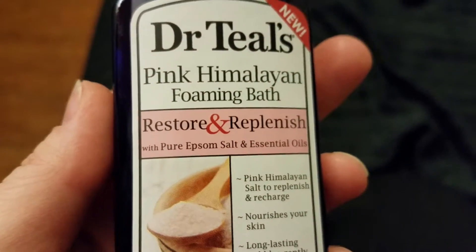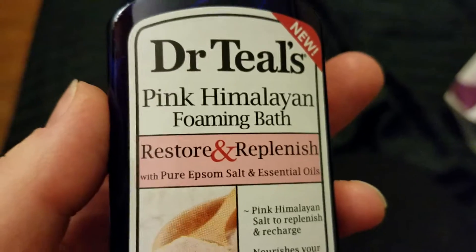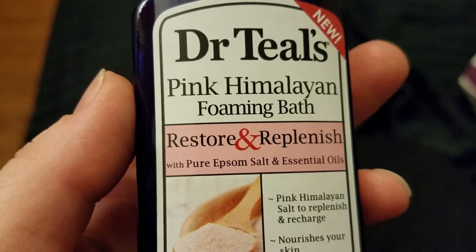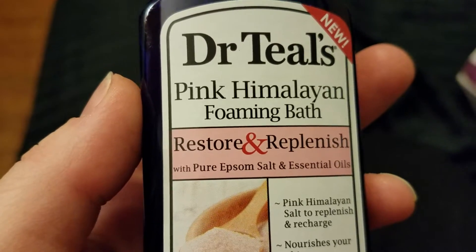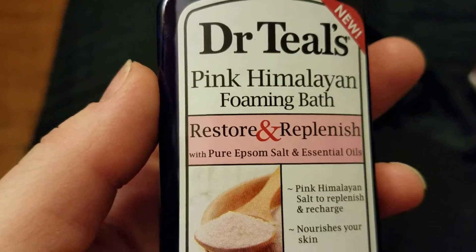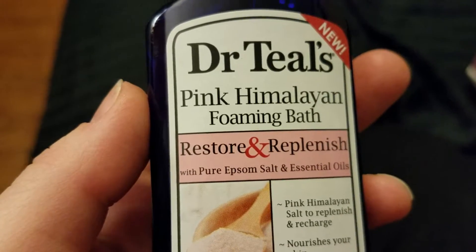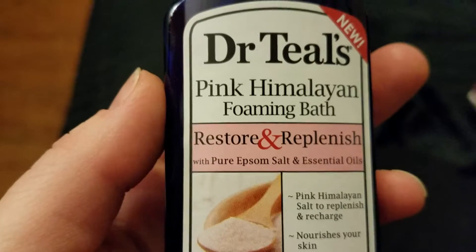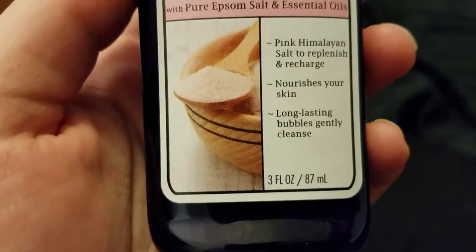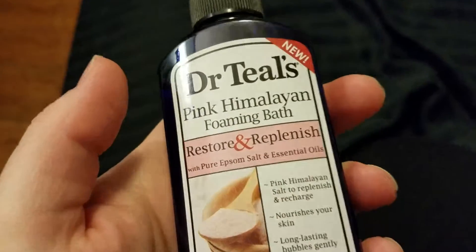I love Mr. Teal's — it's probably my favorite for bath stuff. I really like the Epsom salts, and funny enough, I am not really a workout person, but I really like the pre- and post-workout one for tired muscles, because it smells like menthol and it's so relaxing. I'm not really a lavender person anymore, but that menthol is great. So this is the Pink Himalayan Foaming Bath Restore and Replenish. Haven't tried this one yet — it's three ounces, but that's probably like one bath's worth, honestly.